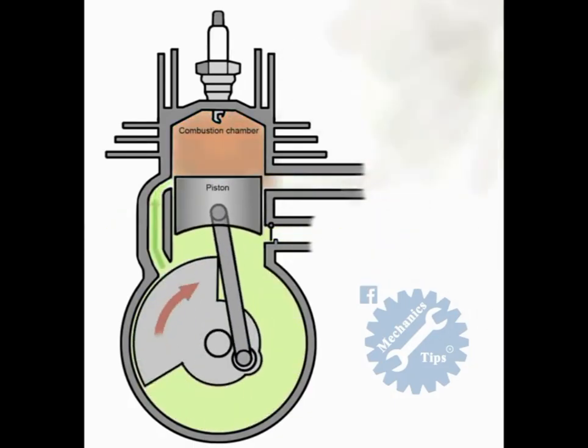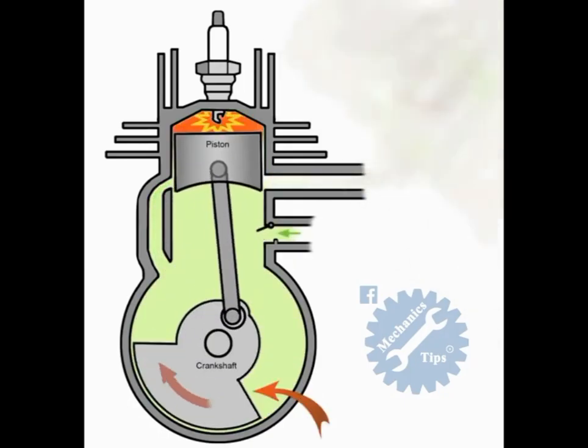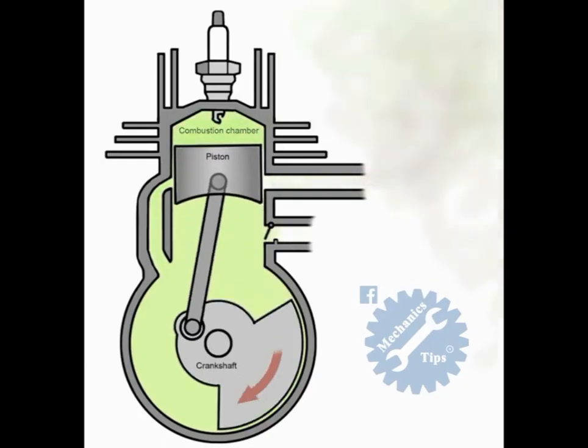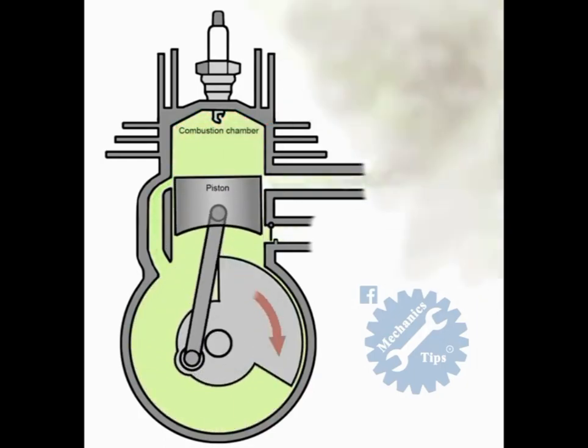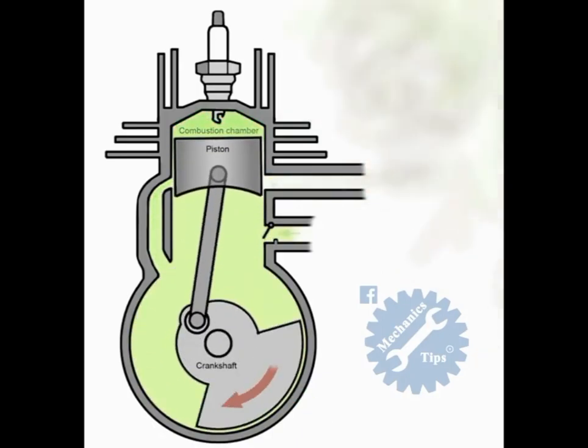Because of the upwards motion of the piston, the bottom chamber below the piston falls below atmospheric pressure. As the piston moves closer to the top of the cylinder it uncovers the inlet port, which then, because of the pressure in the lower chamber, sucks air and fuel into the lower chamber.